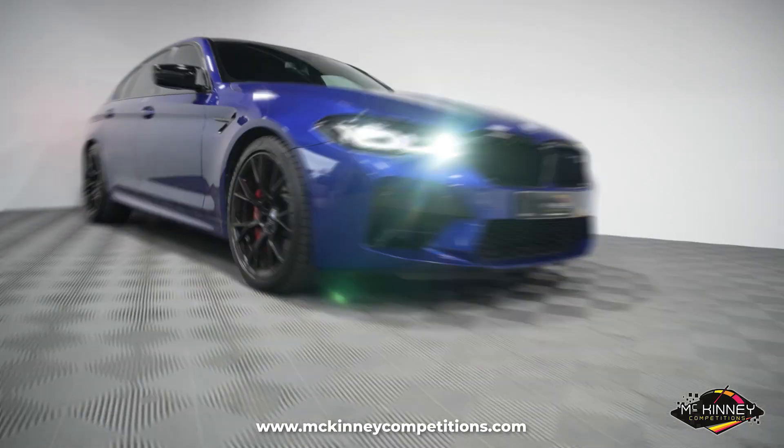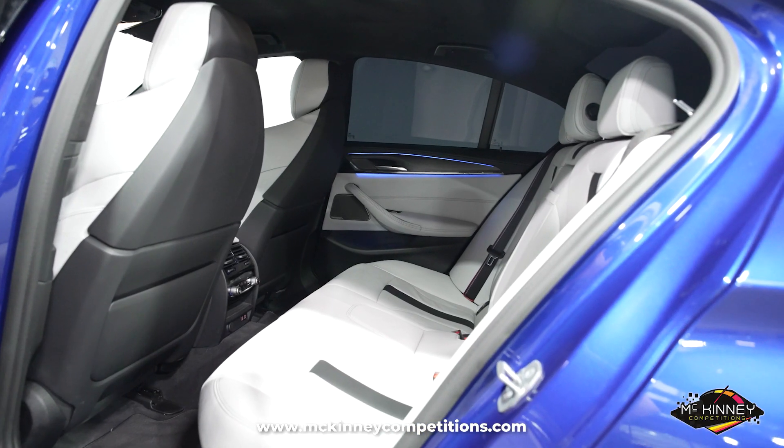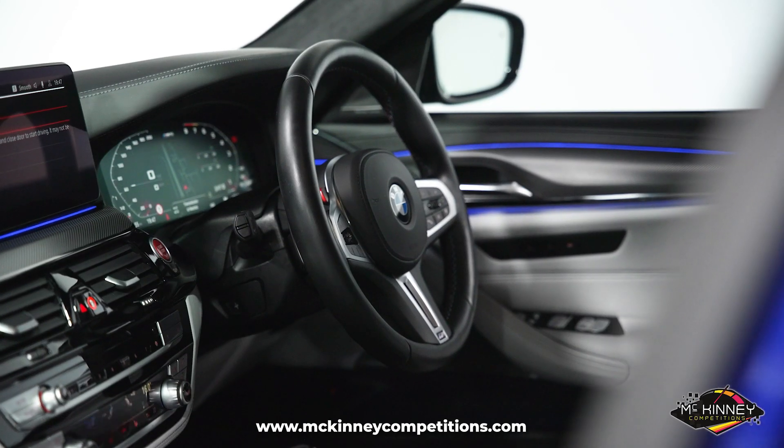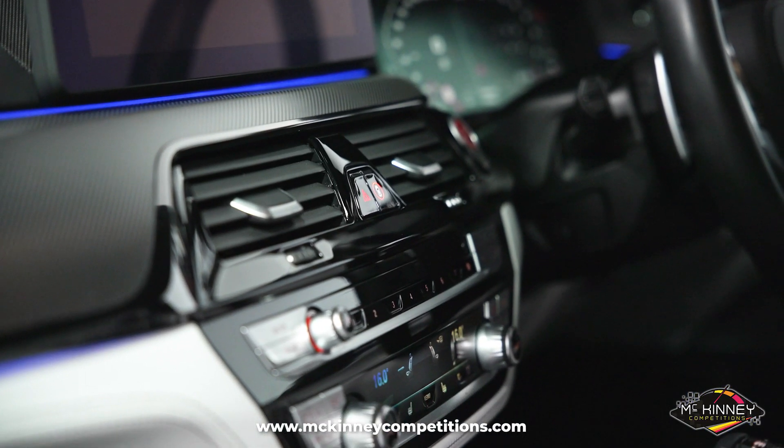Being BMW's flagship model, everything in the interior is as you would expect — absolute top quality. This car has the optional Silverstone leather interior coupled with the Alcantara headlining, which makes for a really luxurious experience.